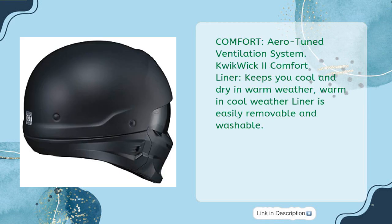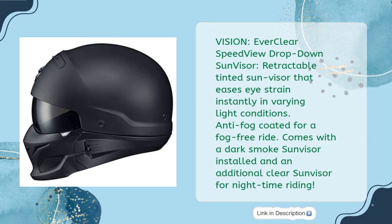Dual-density EPS. Comfort: aero-tuned ventilation system. Quick Wic 2 Comfort Liner keeps you cool and dry in warm weather. Warm and cool weather liner is easily removable and washable. Vision: Everclear Speedview Drop-Down Sun Visor — a retractable tinted sun visor that eases eye strain instantly in varying light conditions. Anti-fog coated for a fog-free ride. Comes with a dark smoke sun visor installed and an additional clear sun visor for nighttime riding.